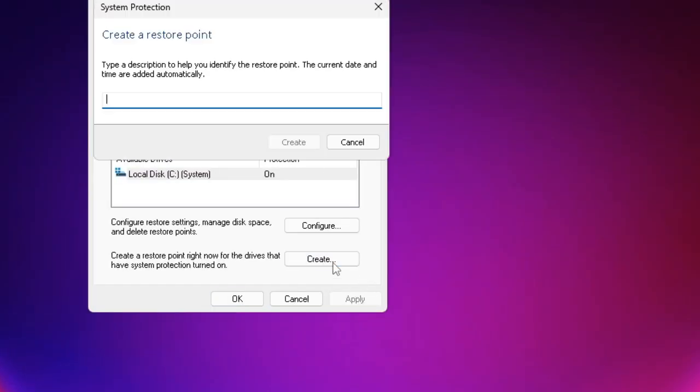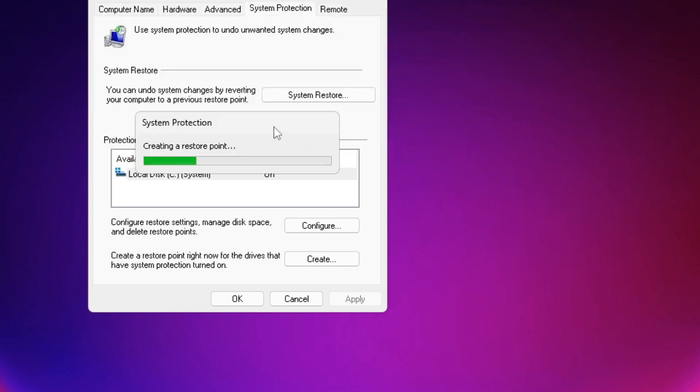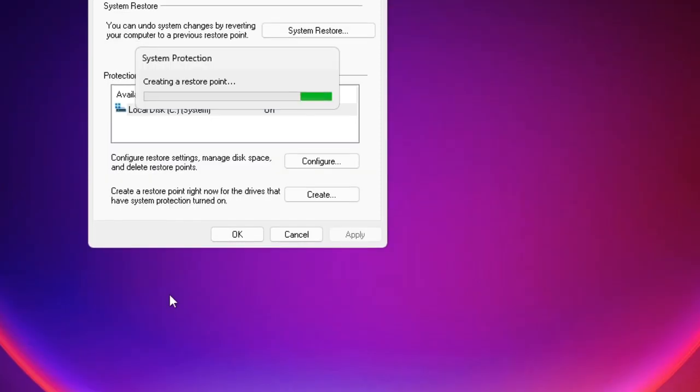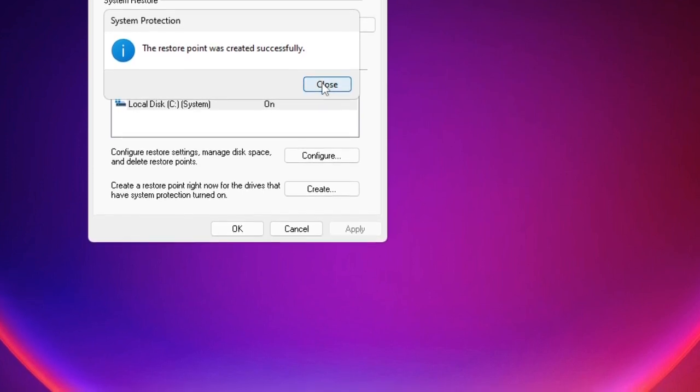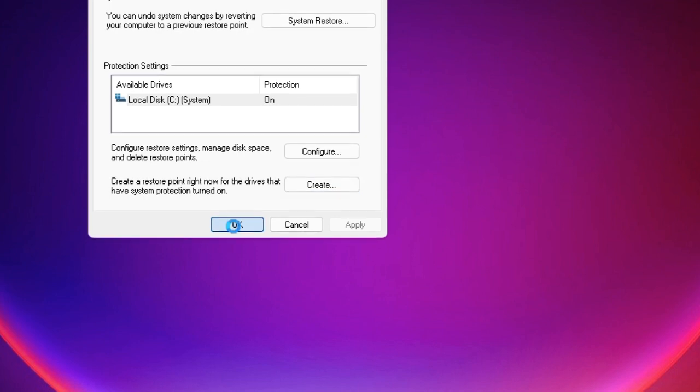Click Create and name it — for example, today's date like '3-8-11 debloat backup' — then click Create. This will take some time and the system restore point will be created. In case anything goes wrong, you can revert and return to the original condition. Once it's created, click Close then OK.